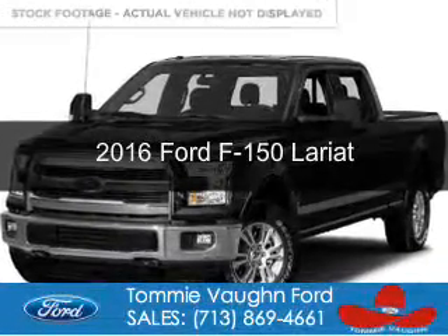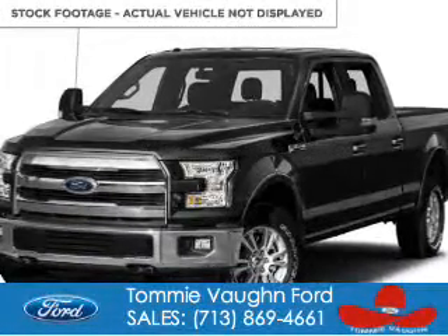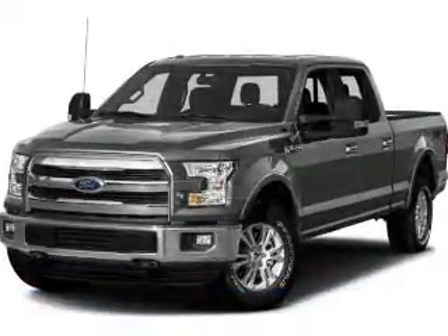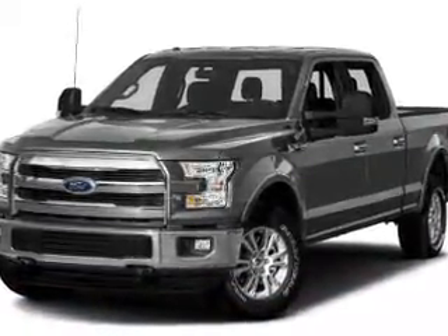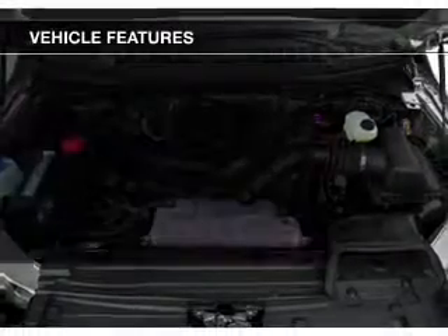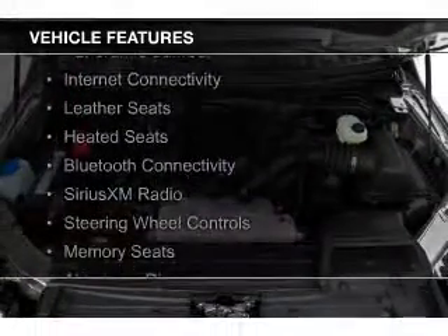This is a new 2016 Ford F-150. It's powered by four-wheel drive, a 3.5-liter, six-cylinder engine, and a six-speed automatic transmission. The features include a panoramic sunroof,